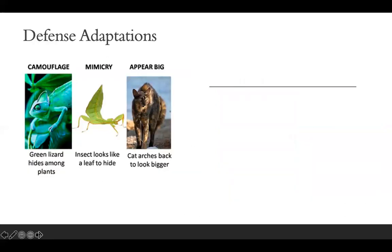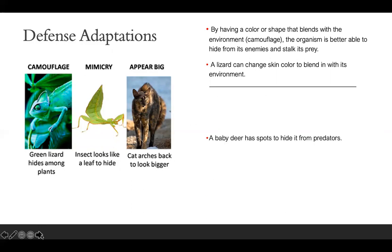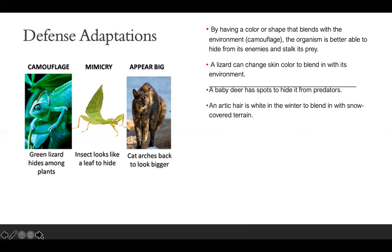Defense adaptations include camouflage, mimicry, and appearing large. By having a color or shape that blends with the environment — camouflage — the organism is better able to hide from enemies and stalk prey. This green lizard hiding among plants is camouflaging itself. A lizard can change skin color to blend in with its environment. A baby deer has spots to hide from predators, and an arctic hare is white in winter to blend in with snow-covered terrain.